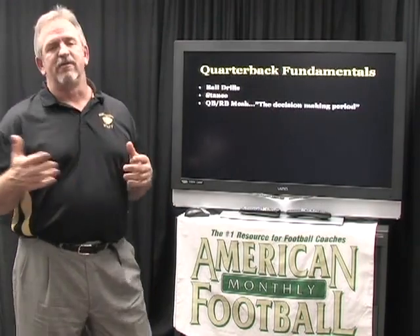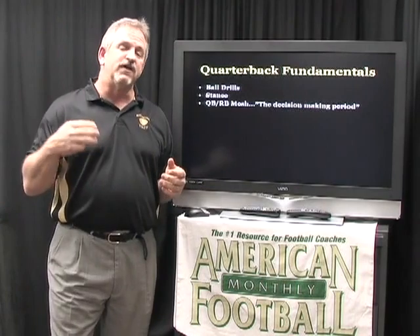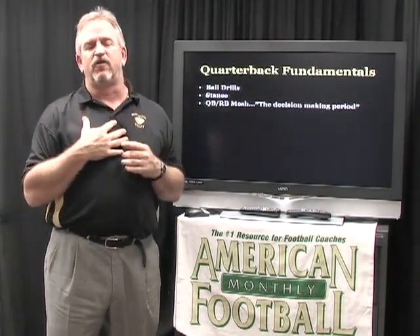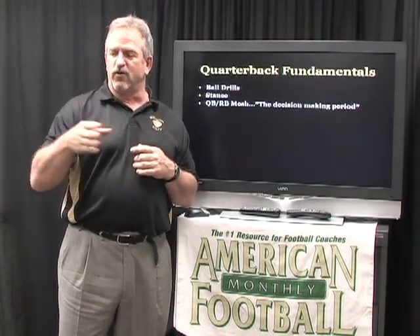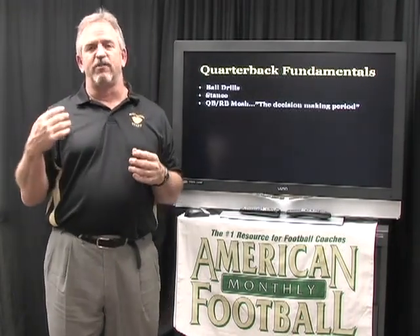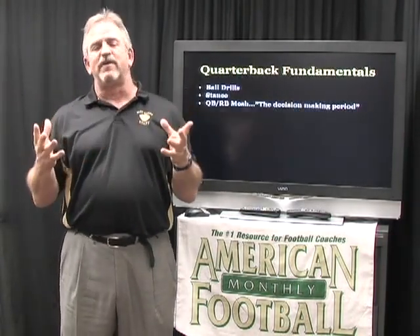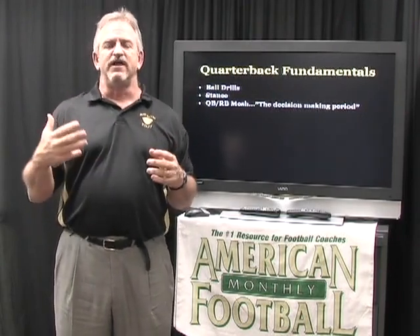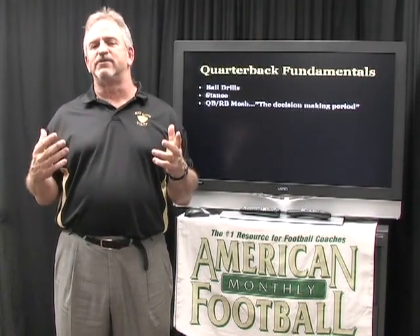The next fundamental is probably the most important thing in our offense — the quarterback-running back mesh. It's something our guys are required to do every day before practice starts. They are on the field long before I as their coach ever get out there, already working with the center and the running backs. We'll have our quarterbacks lined up working on the quarterback-center exchange with a running back directly behind the quarterback. As we've discussed in previous videos, the steps and footwork of our quarterback on inside zone is really the fundamental skill required in about 90% of our running game.